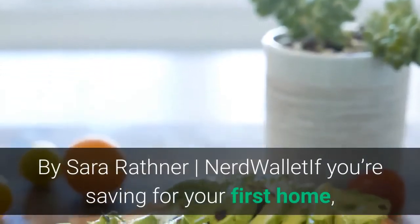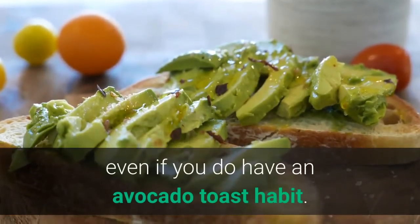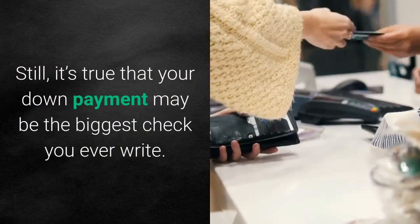By Sarah Rathner, NerdWallet. If you're saving for your first home, there's no shortage of advice out there, some of it questionable, even if you do have an avocado toast habit. Still, it's true that your down payment may be the biggest check you ever write.